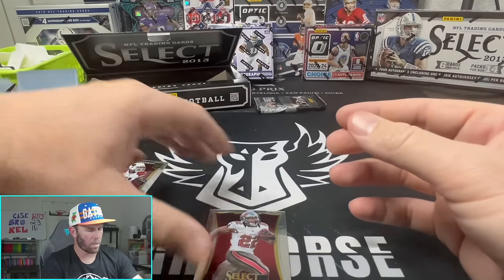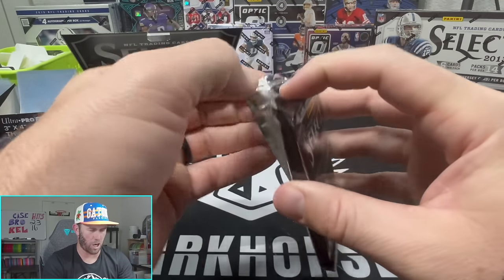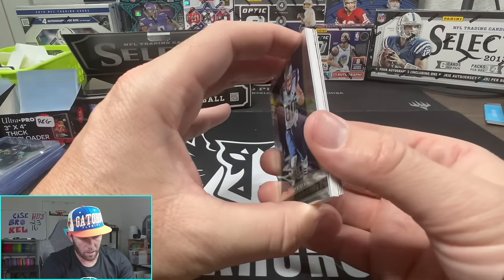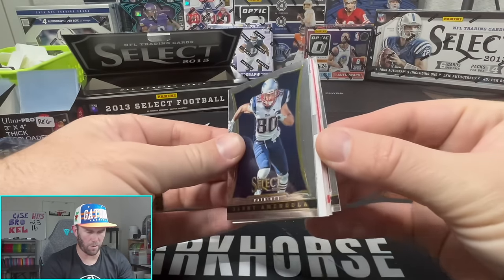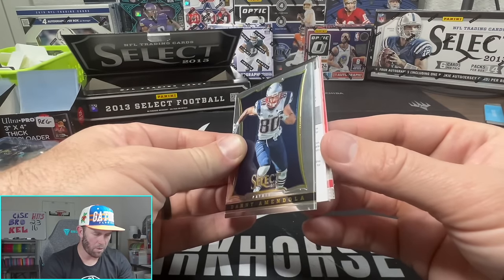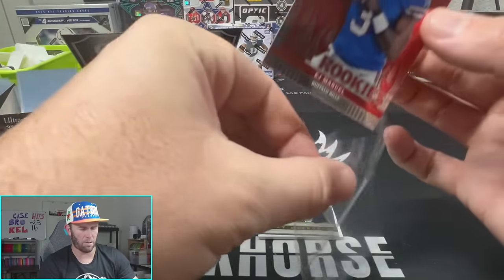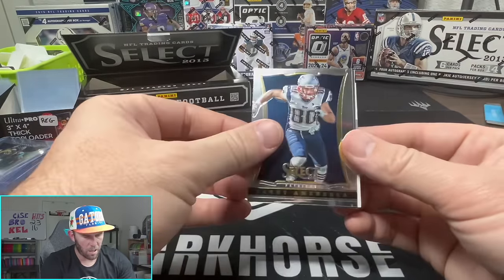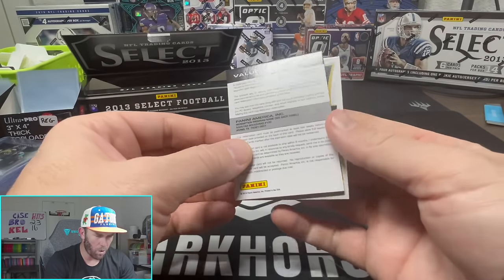Can't win them all, and we're down to the final pack - it's a chunky beefy boy here. Can we save the best for last? There it is, three from the back - Christian Ponder. Wait, we have a redemption! And a mem card - okay I'm super confused. Chris Ivory... oh it's a redemption mem! EJ Manuel! Okay we have a redemption - fat redemption. What - look at this thing! This is the thickest redemption I've ever seen.